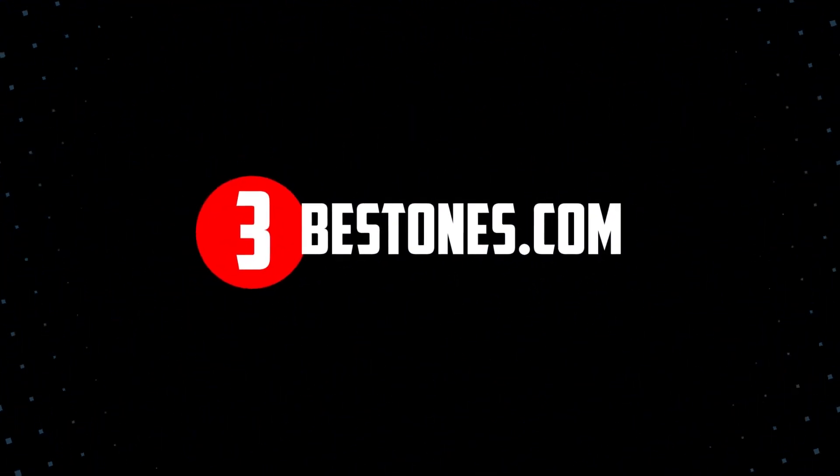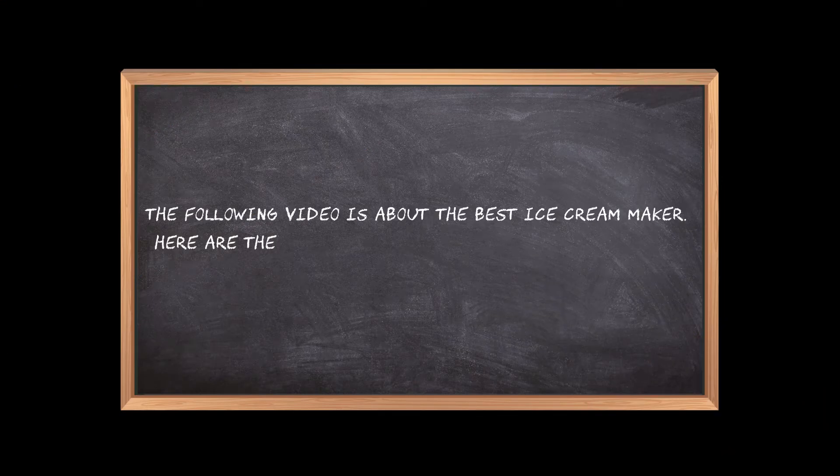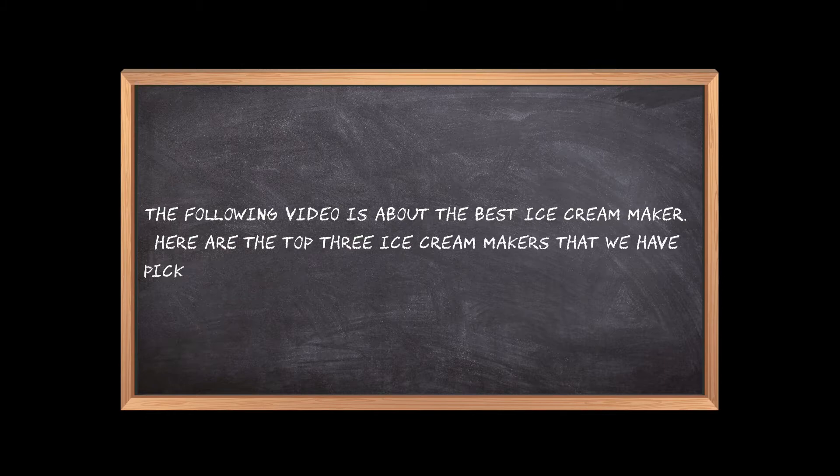Welcome to the3bestones.com. The following video is about the best ice cream maker. Here are the top 3 ice cream makers that we have picked to make sure you don't waste your time wandering over the internet.